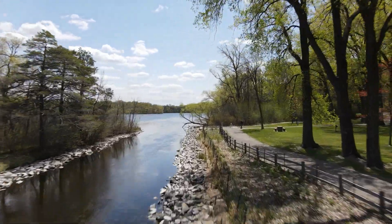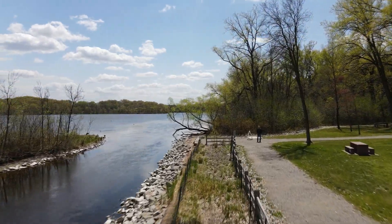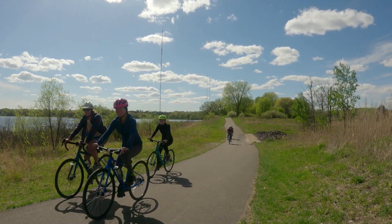This preserve allows cyclists and pedestrians alike to view songbirds from the paved trail spanning the east side of Grass Lake.